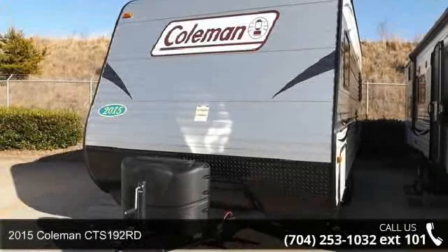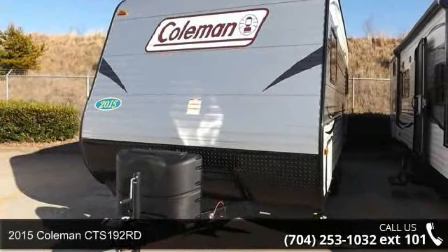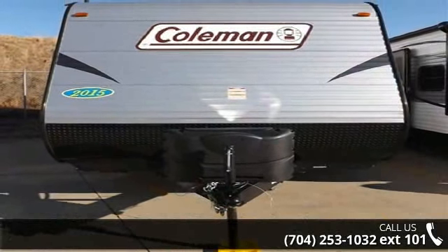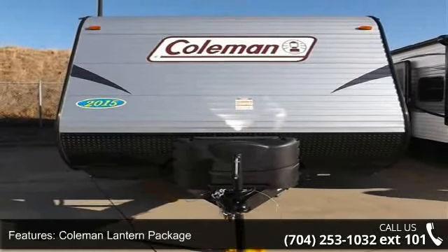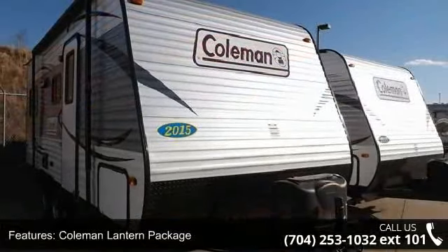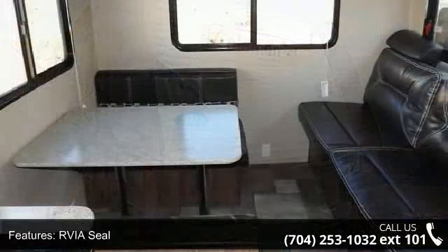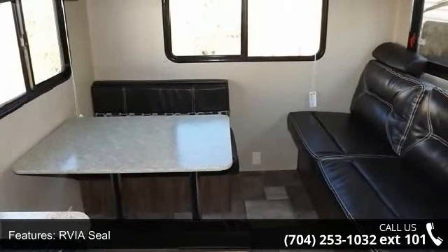Start planning your next trip in this 2015 Coleman CTS-192RT. If you are looking for an RV with quality construction and ease of towing, this may be the one. Perfect for vacationing, adventuring, or just relaxing, this travel trailer awaits you. An adventure awaits.